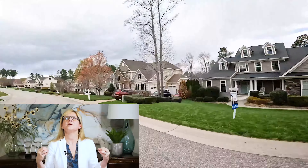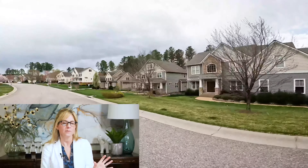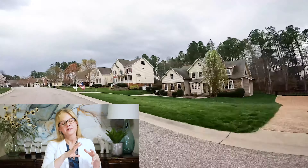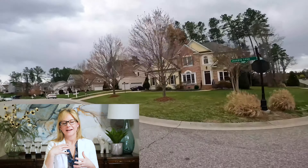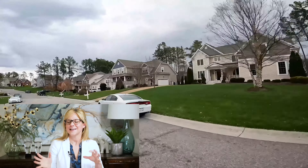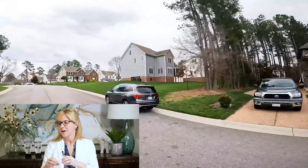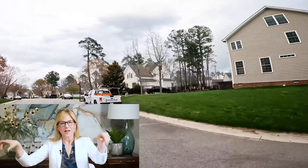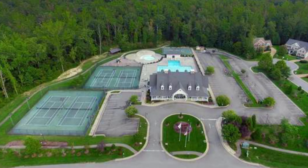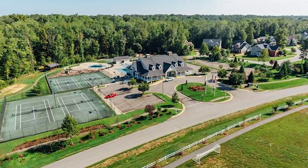The other great amenities include trails all through the community — they really planned this community well. It has two different entrances, and both are so charming and beautiful. The way they've situated the homes, particularly in the older section, with little roads and sub cul-de-sacs, keeps the traffic rate down and feels very slow-paced but still really convenient. They have a giant pool that's almost like going to a big water park, with fun features for kids. They have a very active swim team, a great clubhouse for renting and events, and a gym for community members as well.